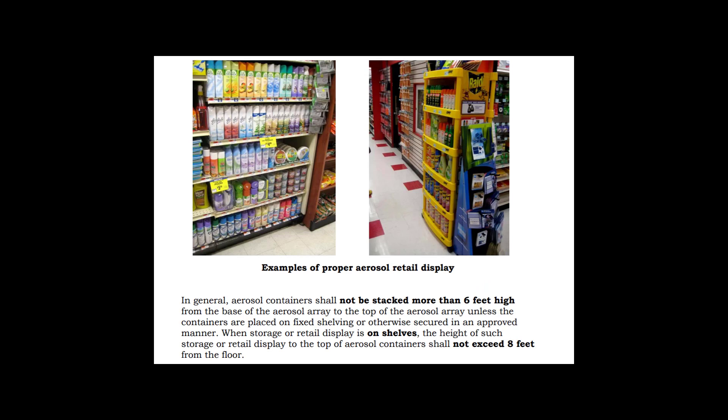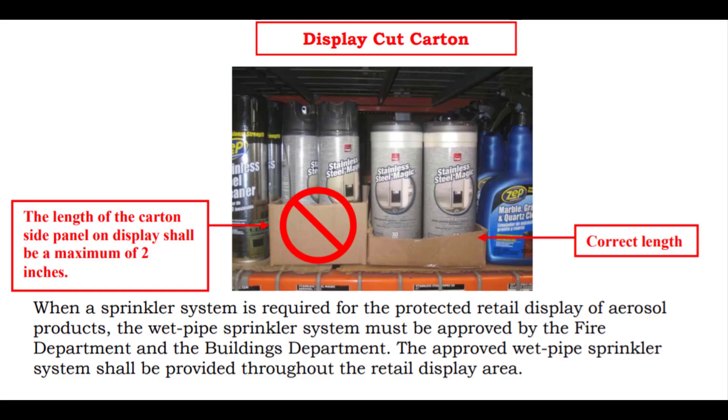In general, aerosol containers shall not be stacked more than 6 feet high from the base of the aerosol array. When storage or retail display is on shelves, the height of such storage or retail display to the top of the aerosol containers shall not exceed 8 feet from the floor. For display cut cartons, the length of the carton side panel on the display shall be a maximum of 2 inches. When a sprinkler system is required for the protected retail display, the wet pipe sprinkler system must be approved by the fire department and the department of buildings.